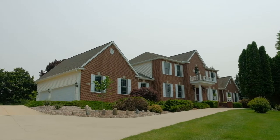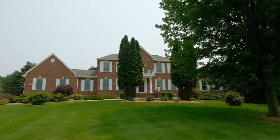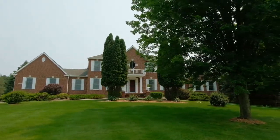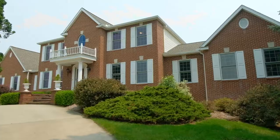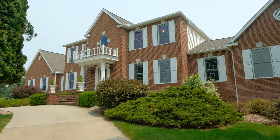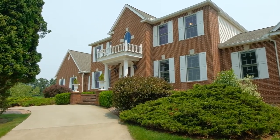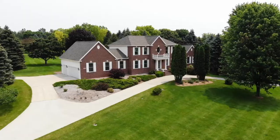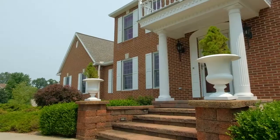Come home to one of Dexter's most serene and yet grand settings on the hill in Quail Ridge. Beautiful brick front elevation surrounded by lovely landscaping and lawn wrapping all around the home to the rear, creating a park-like setting with brick paver patios and walkways. Newer concrete circular drive and fresh exterior paint accentuate this fabulous home.